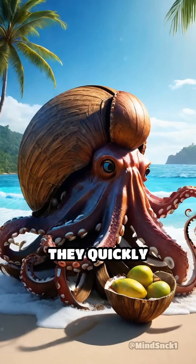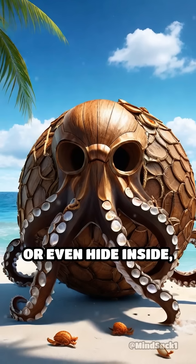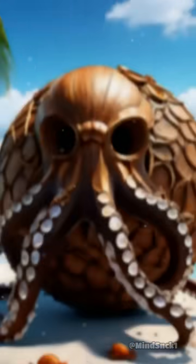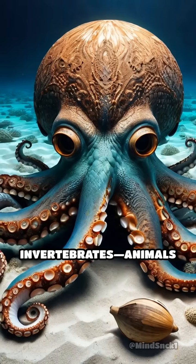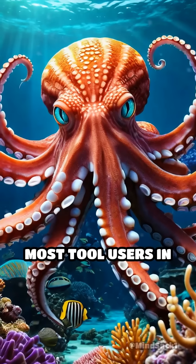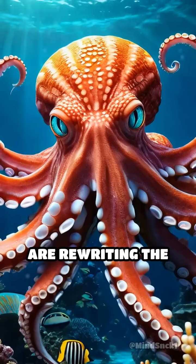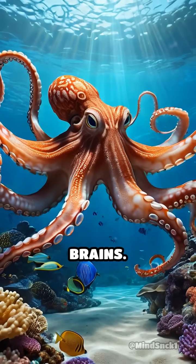When they feel threatened, they quickly assemble the shells like a shield or even hide inside, turning the shells into a portable personal fortress. This is one of the only known examples of tool use in invertebrates — animals without backbones. Most tool users in the animal kingdom are mammals or birds, but octopuses are rewriting the rulebook with their eight flexible arms and problem-solving brains.